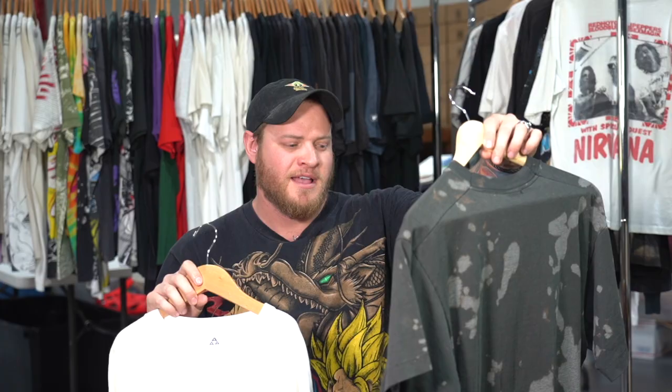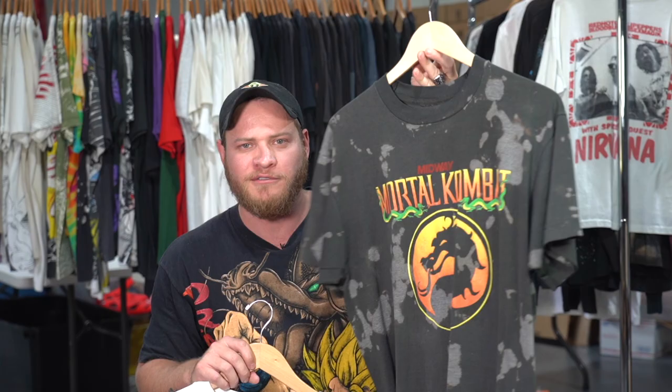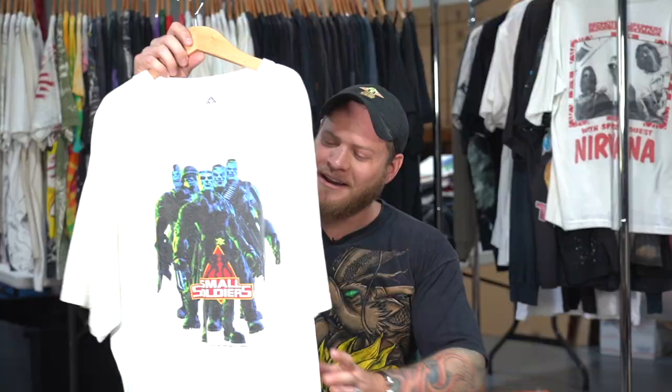I'm going to show these next two together. This is a Mortal Kombat shirt — grew up playing this game, loved it. This one has been bleach-dyed after the fact by somebody, but they did such a good job with the bleach dye and it's nice and soft, fits really well. Love that shirt — video game tees, grew up playing a lot of video games.